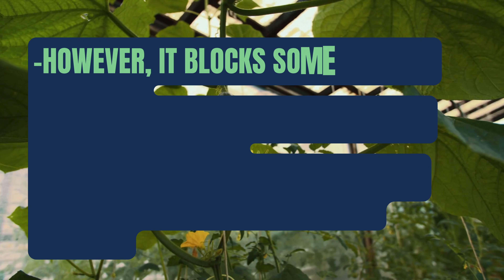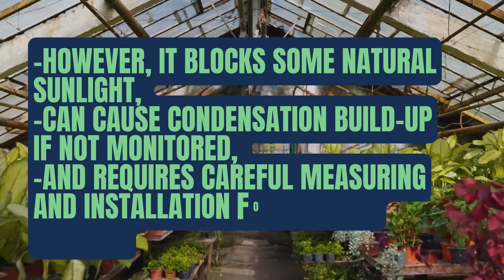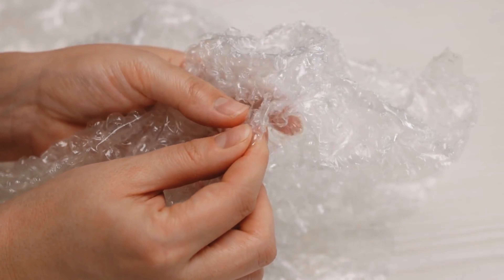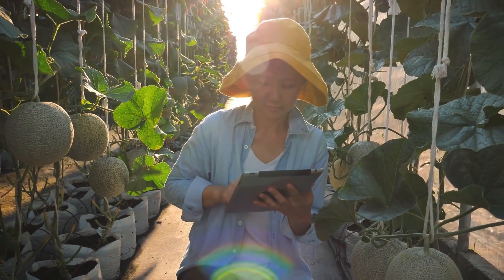However, it blocks some natural sunlight, can cause condensation buildup if not monitored, and requires careful measuring and installation for the best results. For those looking for a budget-friendly, easy-to-install way to keep plants protected in winter, bubble wrap insulation is a fantastic solution. Monitoring condensation and light levels ensures plants stay happy and healthy.